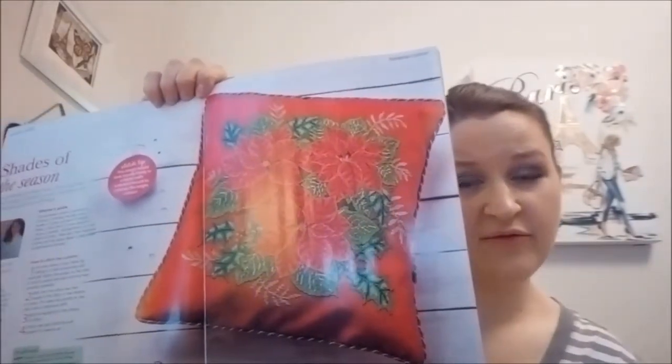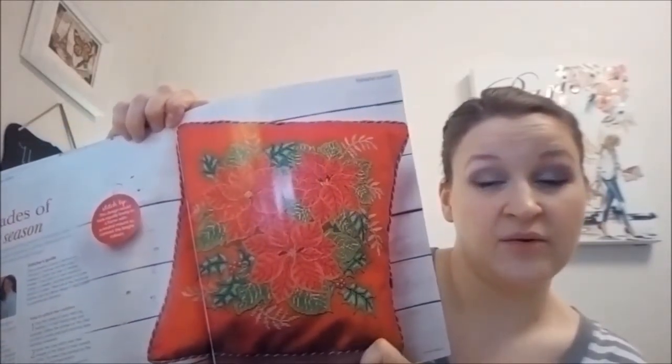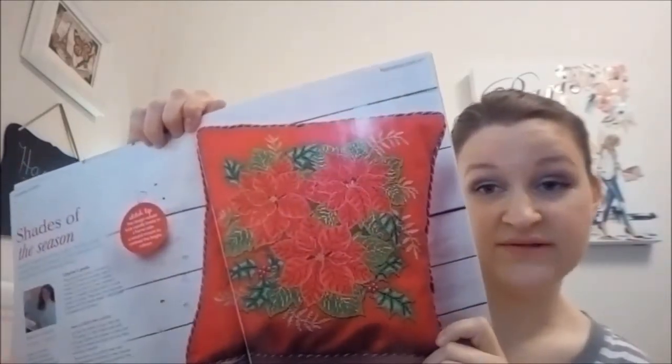There is Shades of the Season by Amanda Gregory. This is the cover picture — the poinsettia pillow. That's really, really pretty and elegant. If you stitched that on a white or cream linen, Lugana, or a softer piece of fabric, those flowers would really pop even more. That could be so pretty.